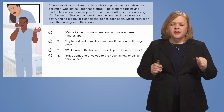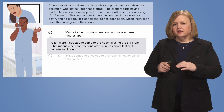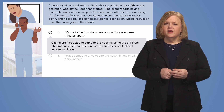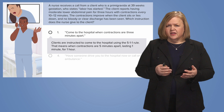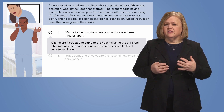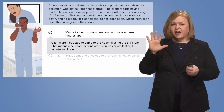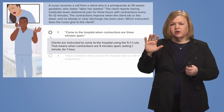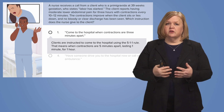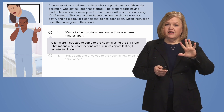Number one: come to the hospital when contractions are three minutes apart. As a rule of thumb, the client should head to the hospital when contractions have been five minutes apart for at least one hour, and they last about a minute each. So remember the 5-1-1 rule — five minutes apart, for at least one hour, lasting at least one minute. If you wait until contractions are three minutes apart, they may be too close together for the patient to get the care they need.